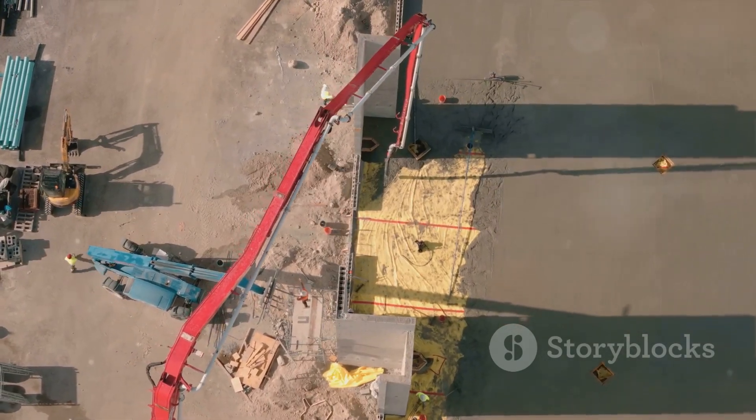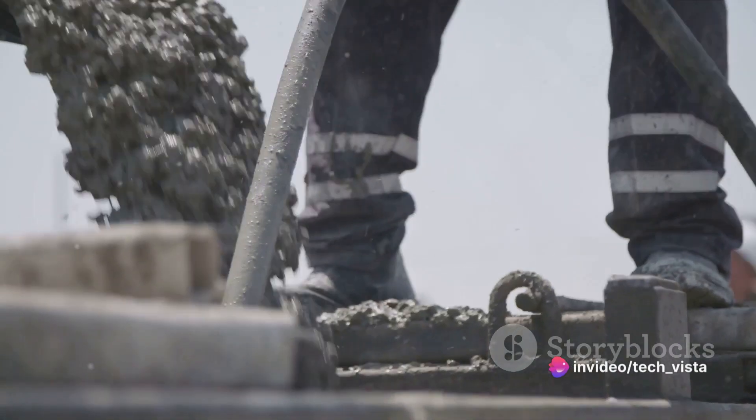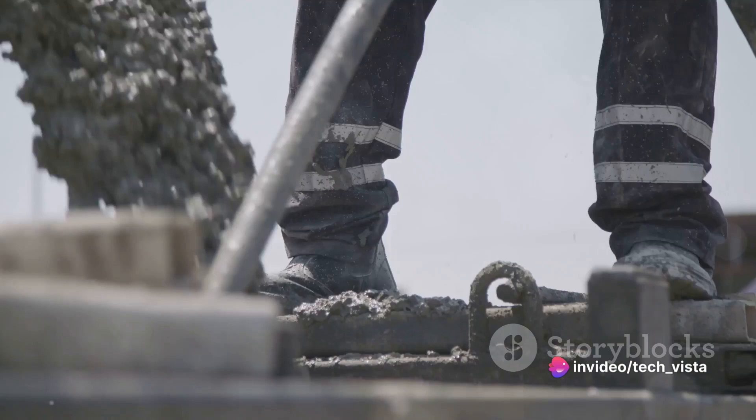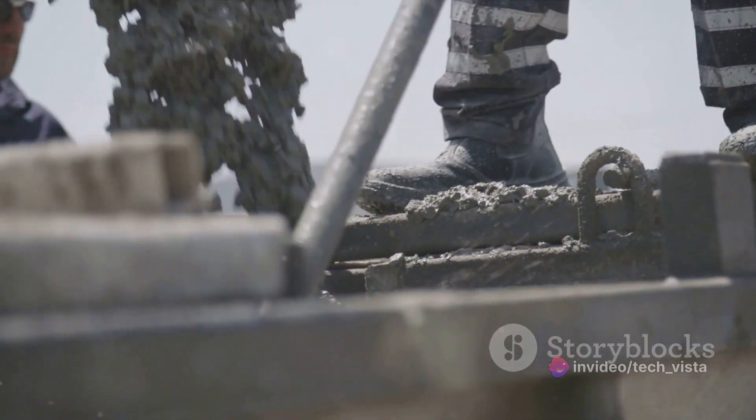The seventh step involves the placement of concrete. For structures that involve concrete, specialized techniques are employed for placing and curing underwater concrete. Methods include tremie pouring, where concrete is placed through a submerged pipe, or using precast concrete elements.